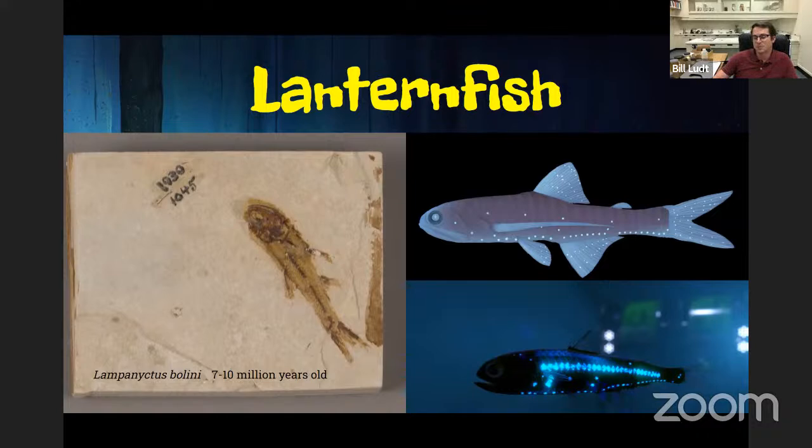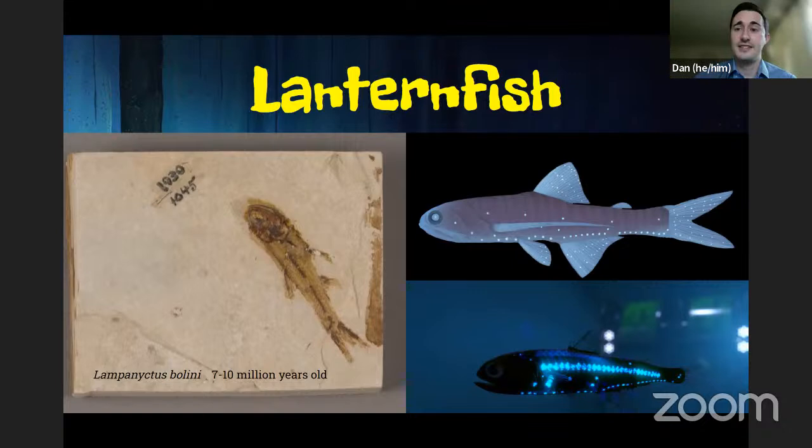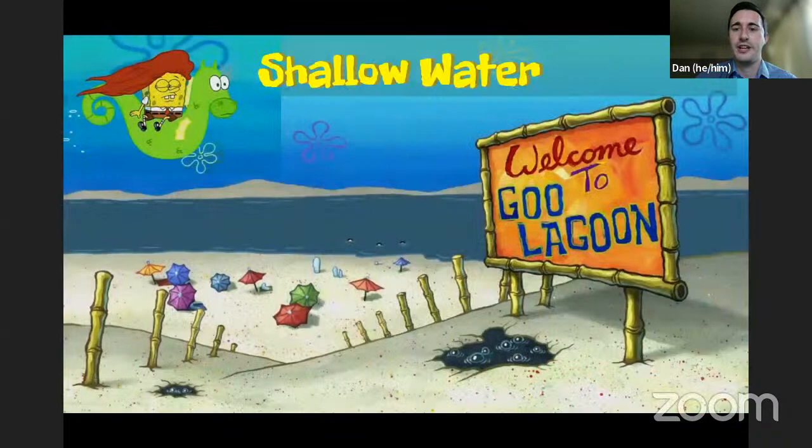What's cool about lanternfishes is that they migrate. Every single day they'll spend a large portion of the day in deeper water, and then at night they actually migrate vertically through the water column to much shallower waters to feed. They have this vertical migration that they do every day. That's going to take us back up toward the surface — we're going to shallow waters now.